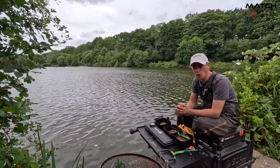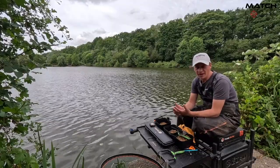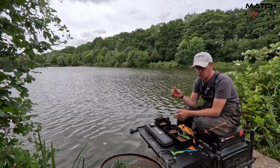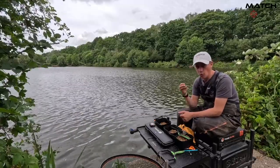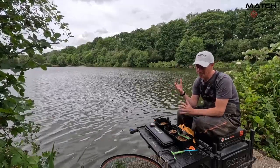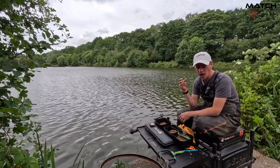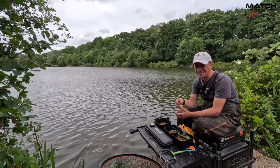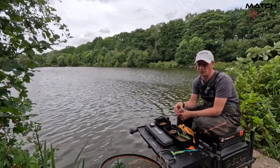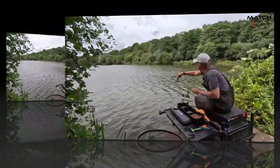For our mini session today I want to do a little bit of bomb and pellet fishing. I fished a match yesterday on 122 and when I got here the conditions were flat calm — I wanted to do a bit of pole fishing, but during the match the conditions changed and it turned into a bit of a bomb match. I did three or four things wrong and I want to talk you through that, because I definitely felt like I could have caught a lot more.